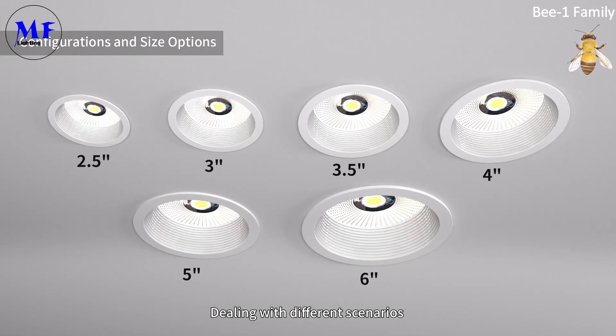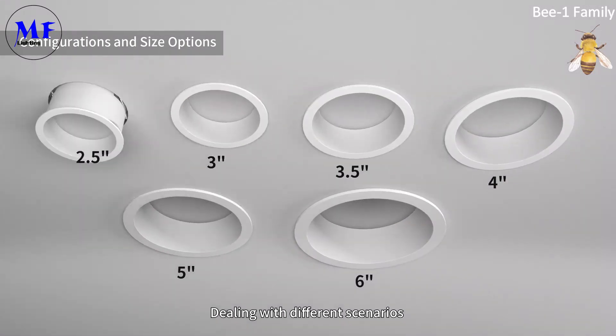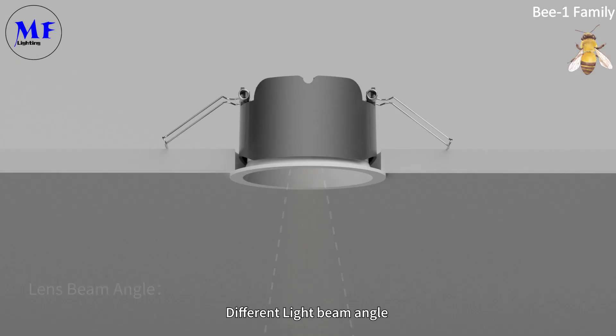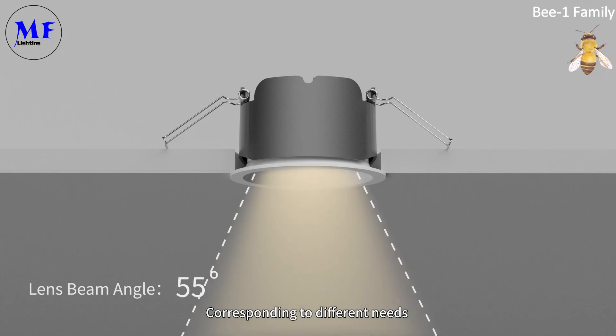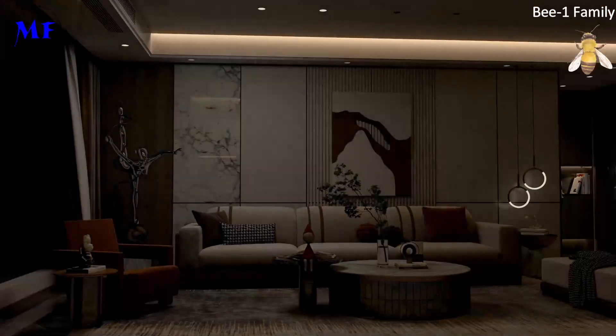Designed for dealing with different scenarios, offering different light beam angles corresponding to different needs — suitable for environments such as shopping malls and drawing rooms.